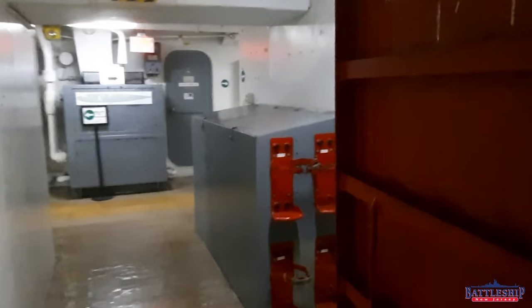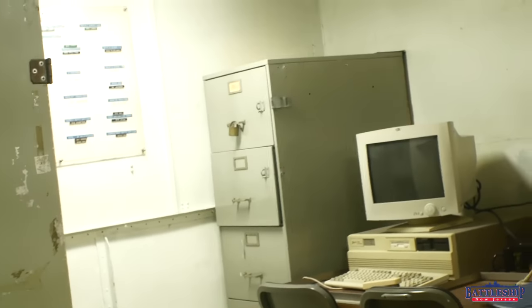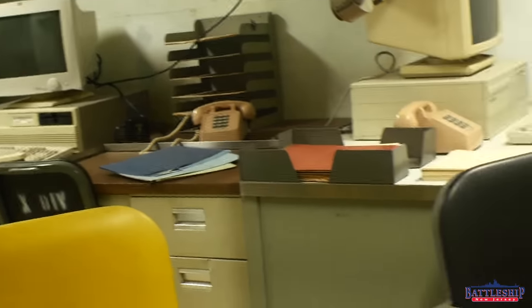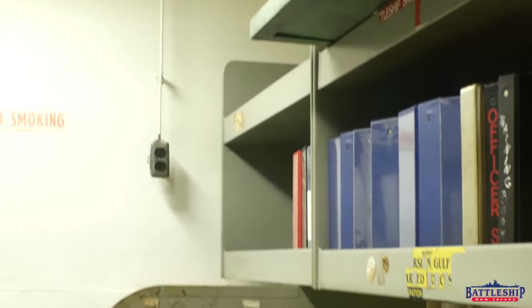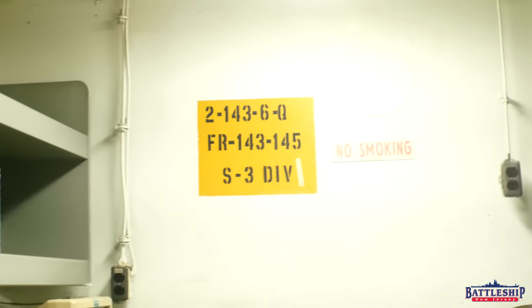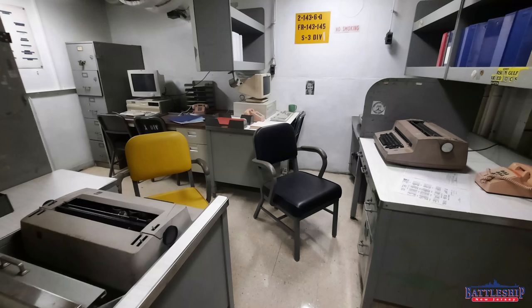On us, this is the filter cleaning shop. On Missouri, originally this was the quick stop, which New Jersey has significantly further forward, but it got turned into the ship's store office apparently sometime in the 80s — if you couldn't tell that this was an 80s office from the general aesthetic of the space.